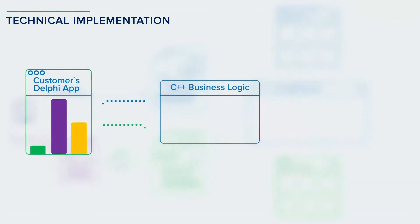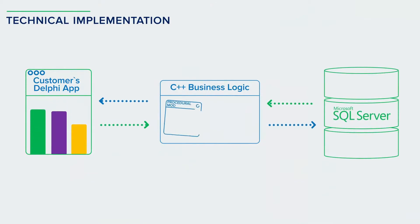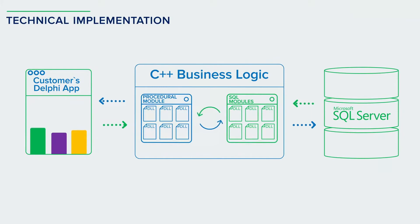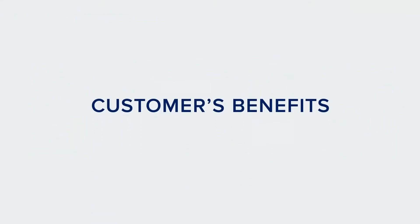Today, the customer's application calls the procedures from the DLL BusinessLogic modules, which access the DLL SQL module to get the input-output parameters to Microsoft SQL Server. Eventually, the customer's newly built system now meets the latest industry standards.